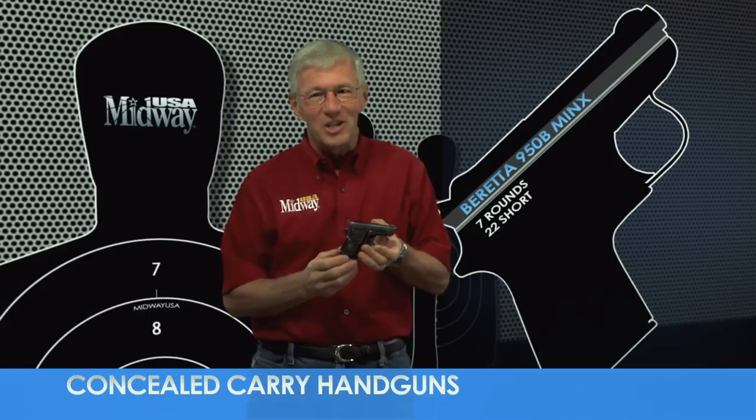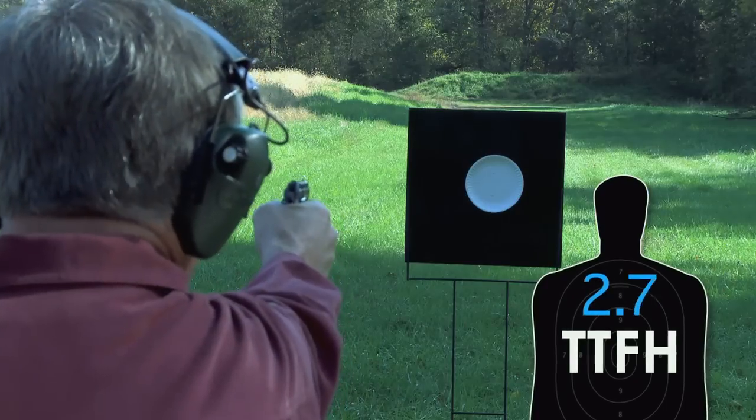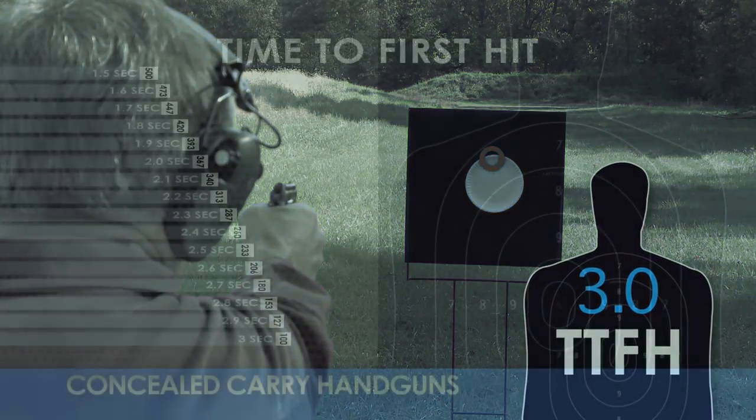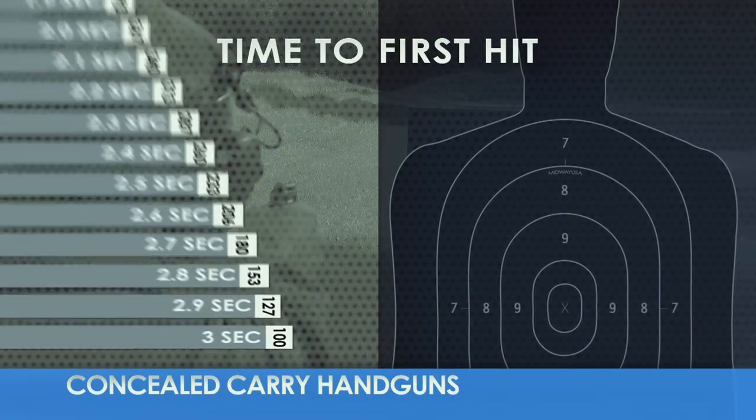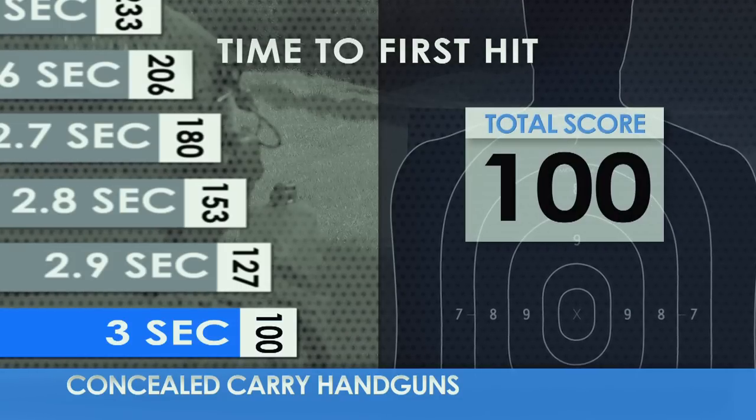The time to first hit is a critical factor. How long does it take to get the first hit on target using only one hand? We're using a paper plate at 20 feet. The longer it takes, the lower the score.